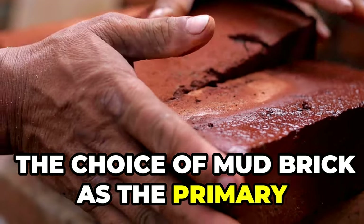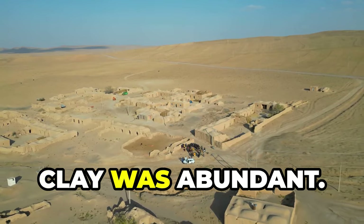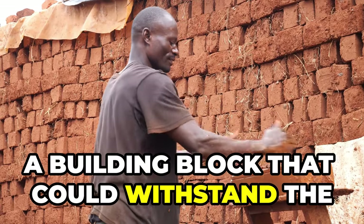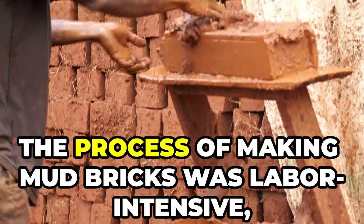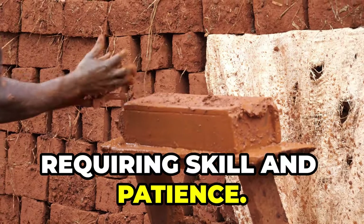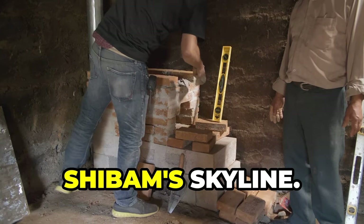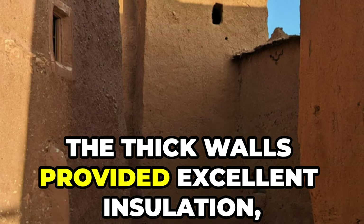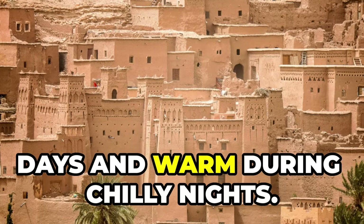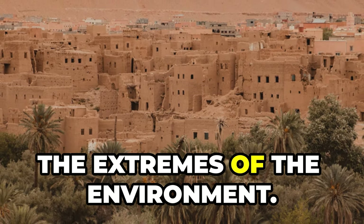The choice of mud brick as the primary building material was both practical and ingenious. In the heart of the desert, clay was abundant. Mixed with straw and water, this humble material was transformed into a building block that could withstand the test of time. The process of making mud bricks was labor intensive, requiring skill and patience. The thick walls provided excellent insulation, keeping interiors cool during scorching days and warm during chilly nights — the earth itself became a shield against the extremes of the environment.